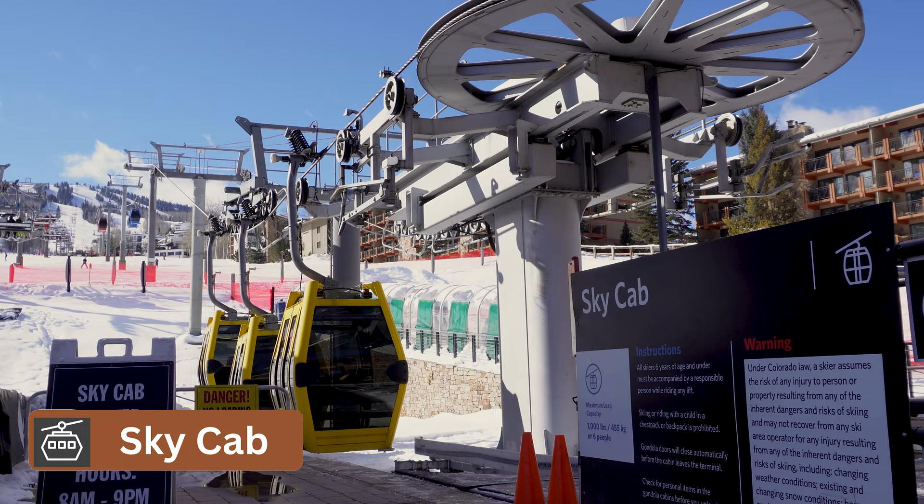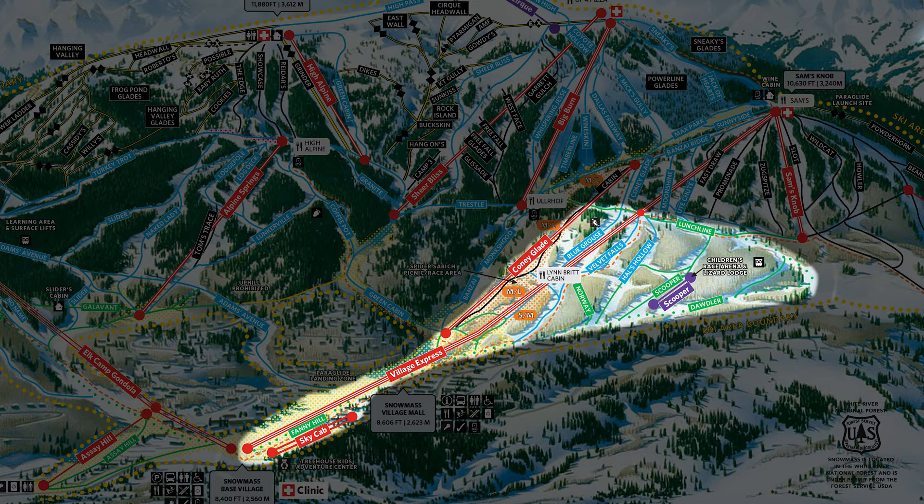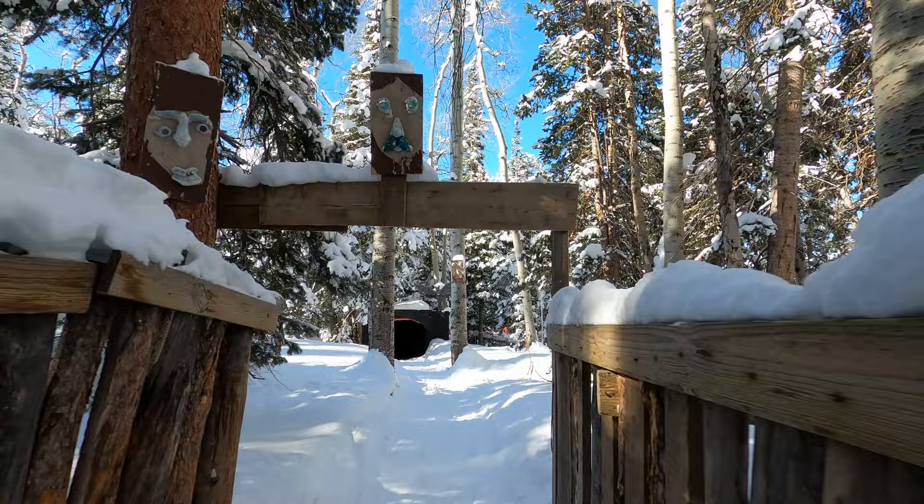The Sky Cab, or what is known as Skittles, will give you access to the Fanny Hill Bunny Hill. Taking the Village Express lift and getting off at the Mid Station will give you access to the majority of Snowmass's beginner terrain. This is also where you will find a network of kid-friendly tree runs. If you have some Little Rippers with you, be sure not to miss out on this, as there are surprises around every corner in these woods.